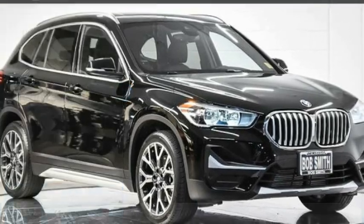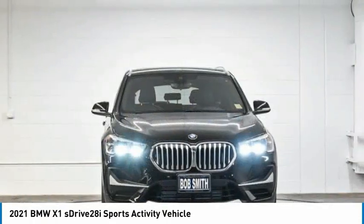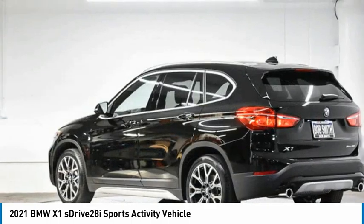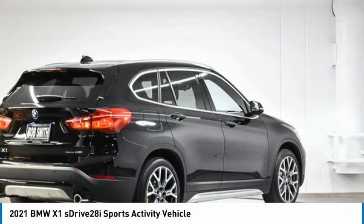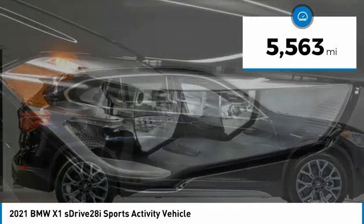Come test drive the 2021 X1. Based on the BMW 3 Series, the X1 is a compact crossover SUV. Slightly smaller than the X3, the X1 gives you all the refinements, power, and style of other BMWs in a slightly smaller, sporty, and easy-to-navigate option. This vehicle has less than 6,000 miles.